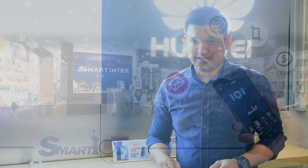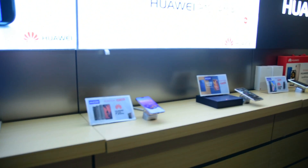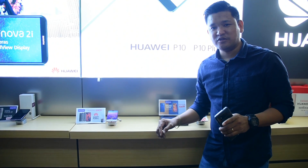Hi, this is Tony from Smart IOT and today we are here at Smart Inter because they are doing Smart Retail. I will show you how Smart Retail works.